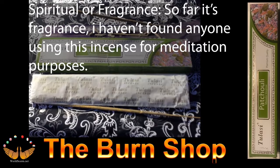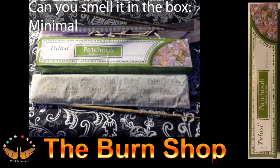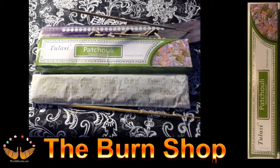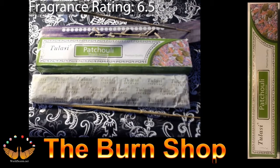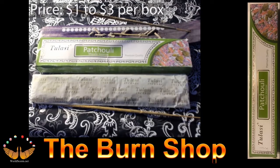Spiritual or fragrance? So far I haven't found anyone that uses it for meditative purposes, but it's a nice fragrance. Can you smell it in a box? The smell through the box is minimal. Fragrance rating: we rate this at 6.5, which is one of the highest ratings we give for anything you actually have to set on fire. The price is between $1 and $3 per box.